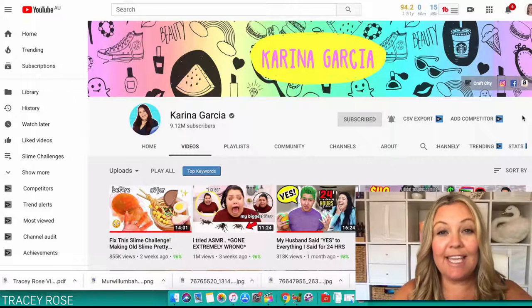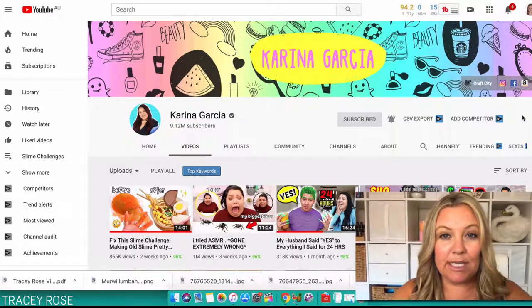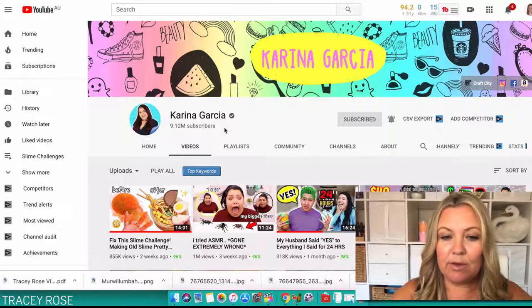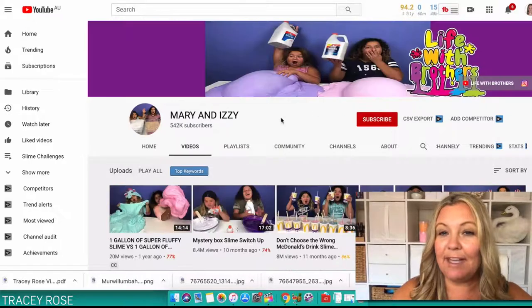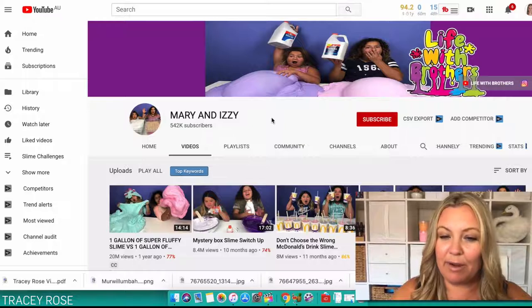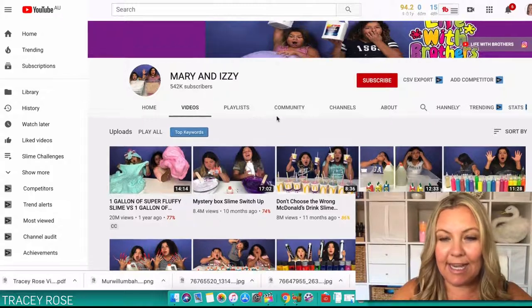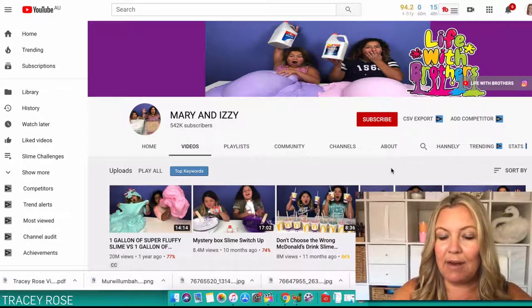Let's have a look at some slime channels or kids channels that are really, really popular in my daughter's age group. Her target market is around her age group, young kids, or people who love slime and crafty videos. One of the people she follows is Karina Garcia — 9.12 million subscribers. There's also Jillian Bauer with 2.47 million subscribers. And Mary and Izzy have a channel called Life With Brothers — over half a million subscribers, with some videos at 20 million views. And these are not super fancy edited videos, which is a key takeaway.